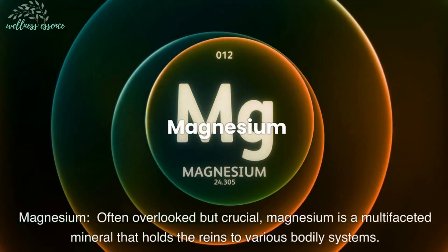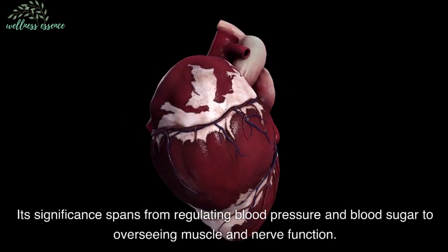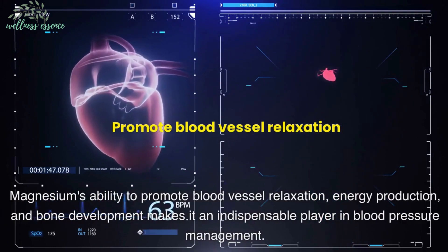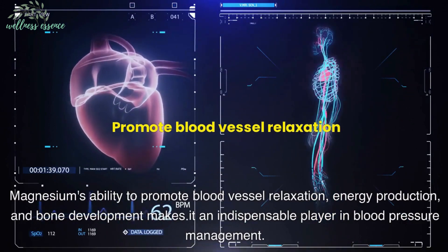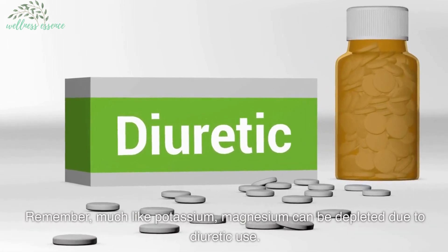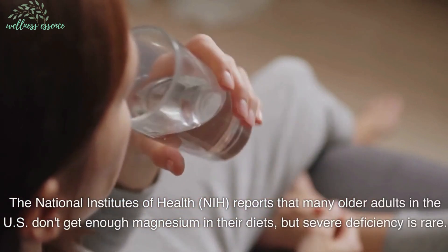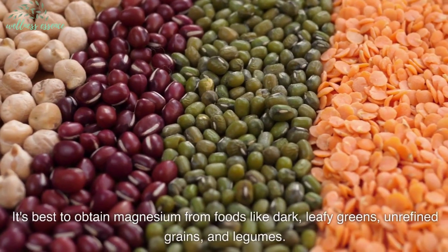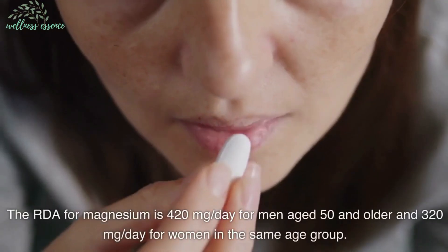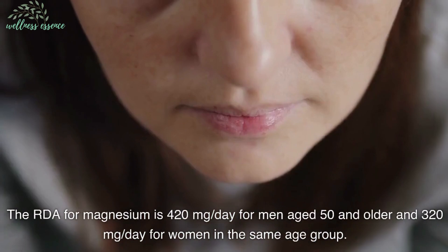Magnesium—often overlooked but crucial—is a multifaceted mineral that holds the reins to various bodily systems. Its significance spans from regulating blood pressure and blood sugar to overseeing muscle and nerve function. Magnesium's ability to promote blood vessel relaxation, energy production, and bone development makes it an indispensable player in blood pressure management. Much like potassium, magnesium can be depleted due to diuretic use. The National Institutes of Health (NIH) reports that many older adults in the U.S. don't get enough magnesium in their diets, but severe deficiency is rare. It's best to obtain magnesium from foods like dark leafy greens, unrefined grains, and legumes. The RDA for magnesium is 420 milligrams per day for men aged 50 and older and 320 milligrams per day for women in the same age group.